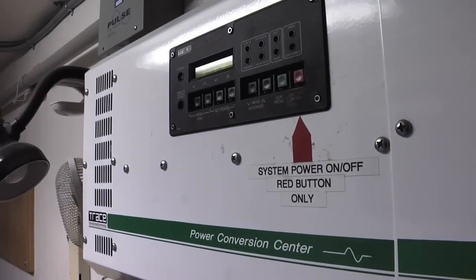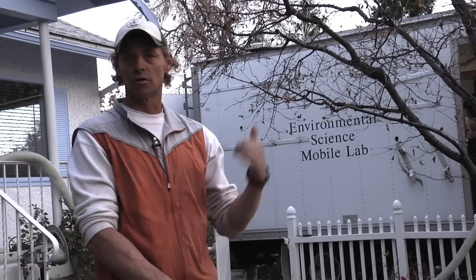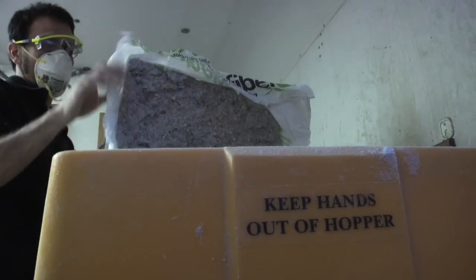The photovoltaic system — the renewable energy system on there — has photovoltaic panels on the roof that regenerate a bank of deep cycle batteries. The deep cycle batteries then go through an inverter and we can run any AC equipment, be it an instrument, or like we have right now, the lights inside or the blower for the cellulose blower.